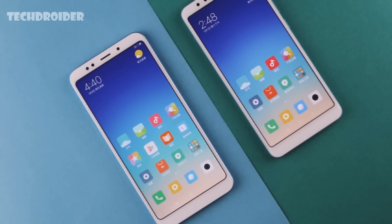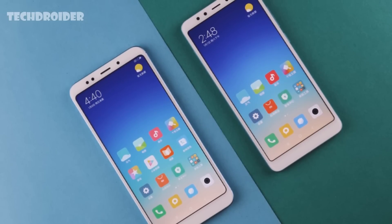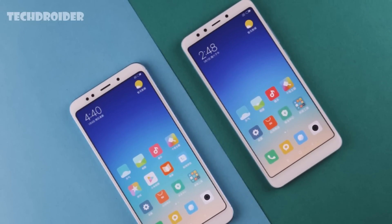First off, we have this beautiful display. The standard Redmi 5 comes with a 5.7-inch display while the Redmi 5 Plus has a 5.99, or you can say 6-inch display. This time, Xiaomi has implemented an 18x9 screen for better media and gaming experience.